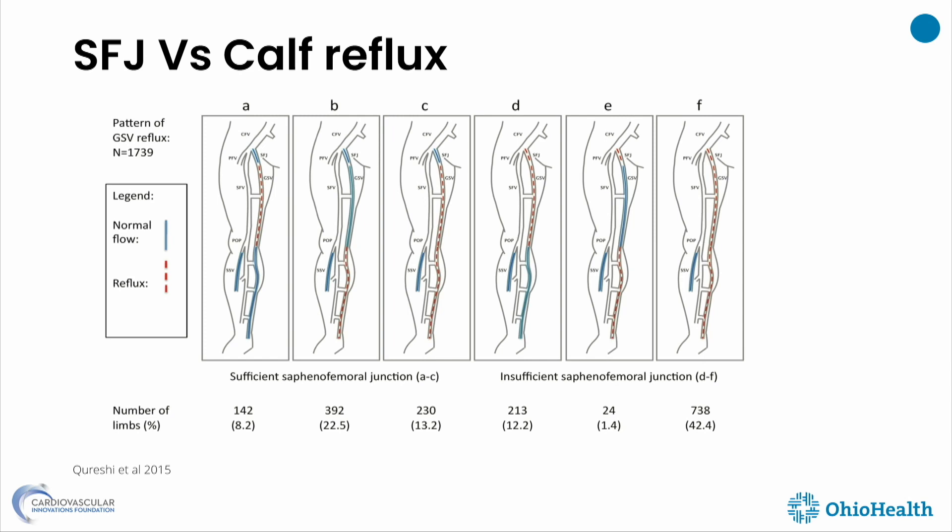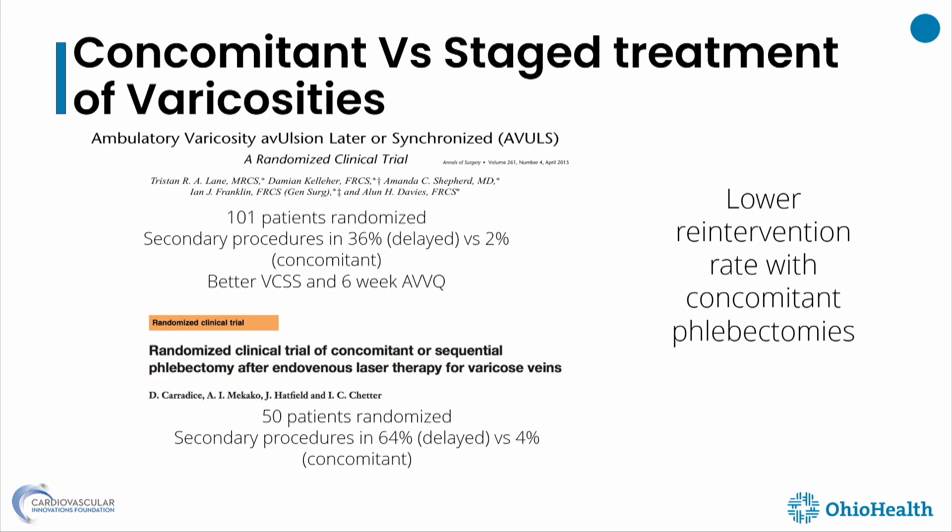One other commonly discussed issue is saphenofemoral junction reflux. Looking at studies D, E, and F — they all have saphenofemoral junction reflux, and these are the ones being tested. If the saphenous veins are not refluxing — meaning the junction is not refluxing — we still treat them. Let me quickly go over staged treatments.